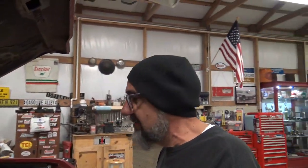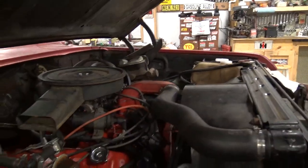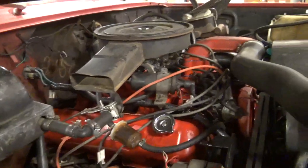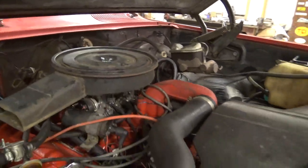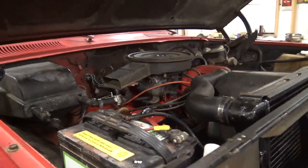I use this truck all the time. I haul heavy, heavy trailers with it and it has never groaned or complained. Of course it's an IH, so it gets 10 miles to the gallon whether it's loaded or not. It actually rides better loaded than empty — that's what they're made for, to work.